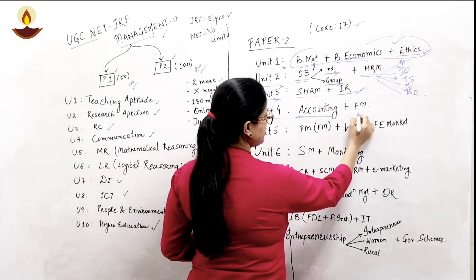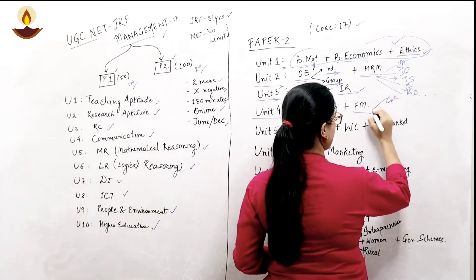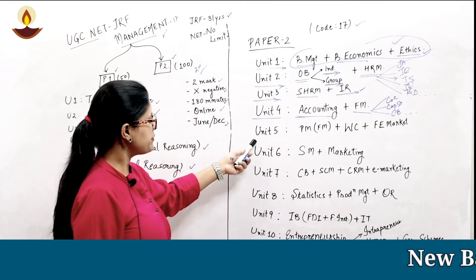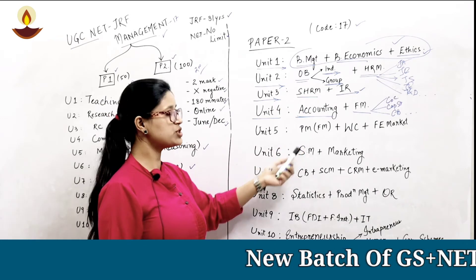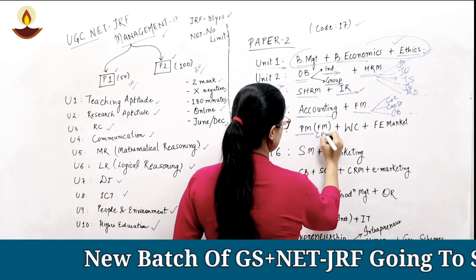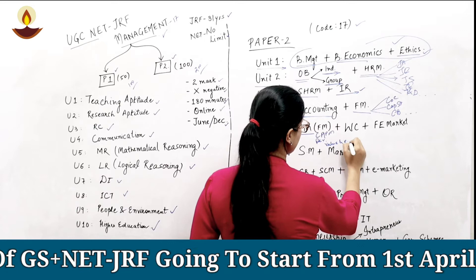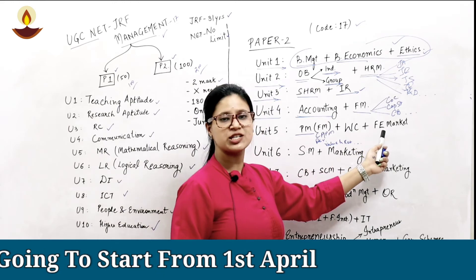Unit four comprises accounting and financial management. Topics under financial management include cost of capital, capital structure, and capital budgeting. Unit five continues financial management topics with more focus on portfolio management, including CAPM, derivatives, value and return, working capital, and the foreign exchange market.